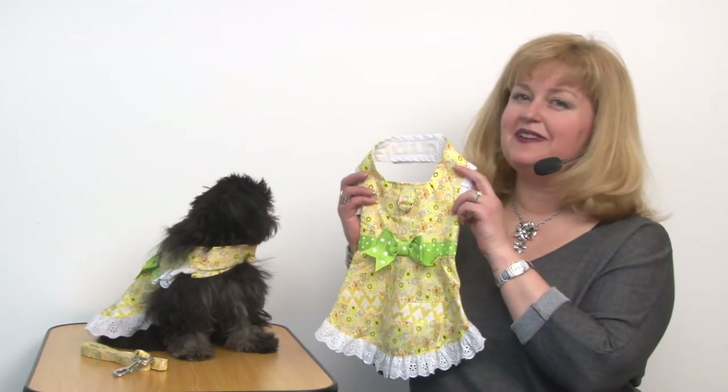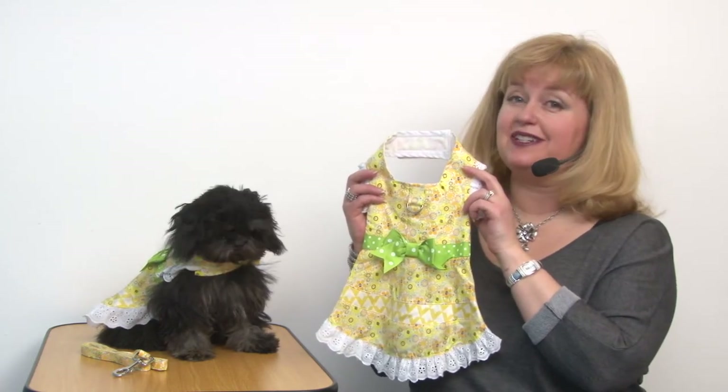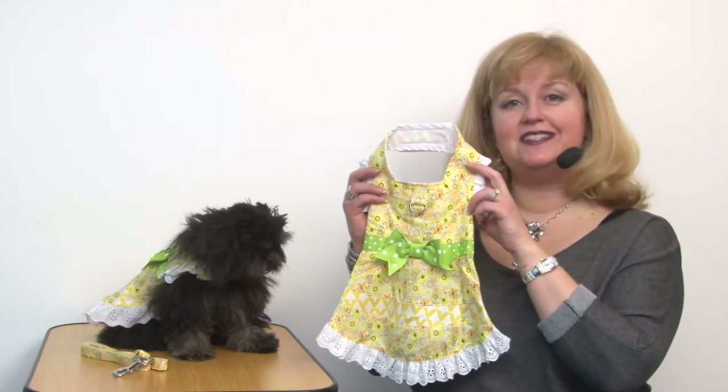Hello friends, it's Mary and Rain, and today we're taking a closer look at our Emily Yellow Floral and Lace Dress with Matching Leash. This is another great dress brought to us by Doggy Design.